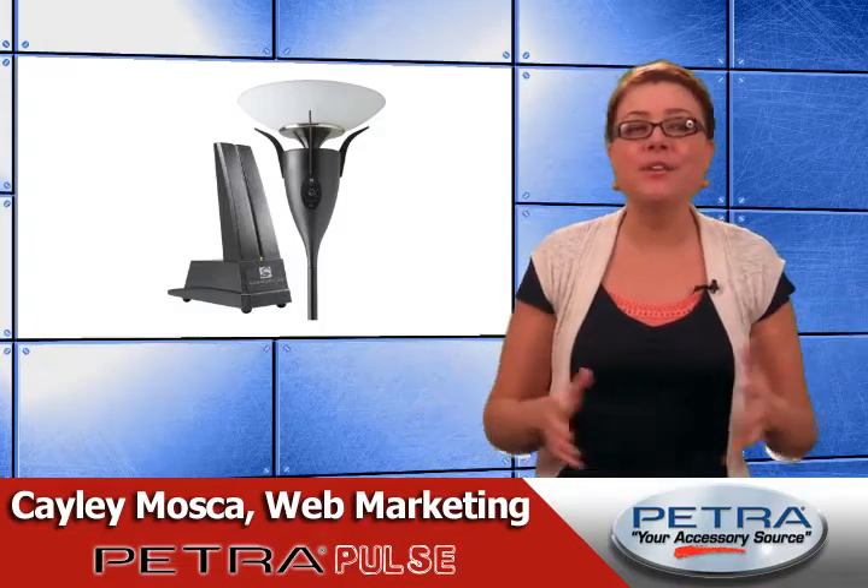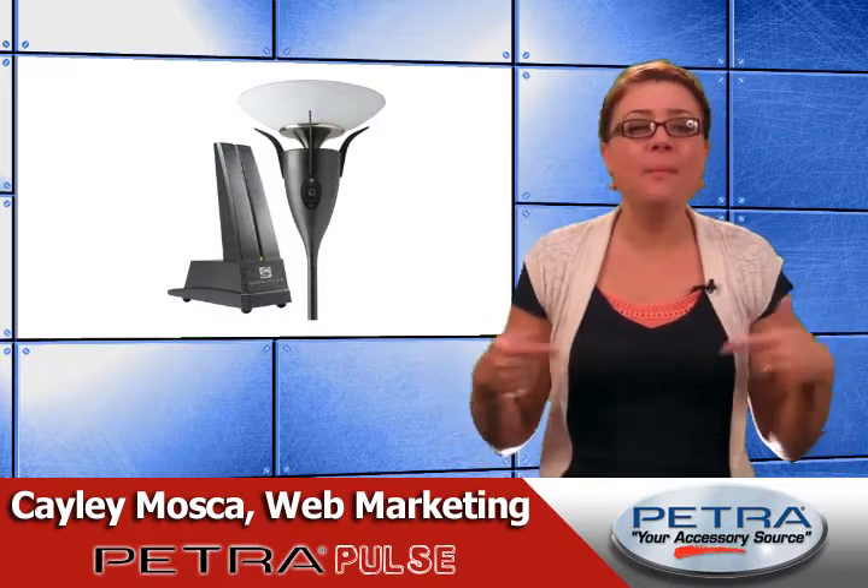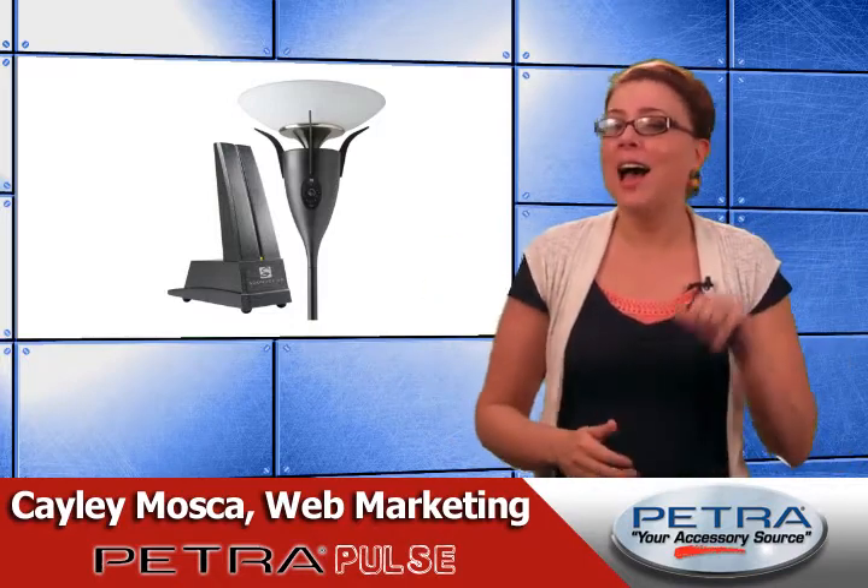When this warm weather hits, some people start dreaming of lounging by the pool, but not me. I can't be distracted. My mind is always on the closeout section. I'm Kaylee Mosca.